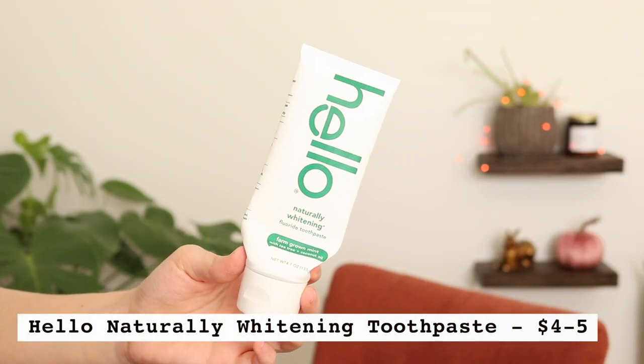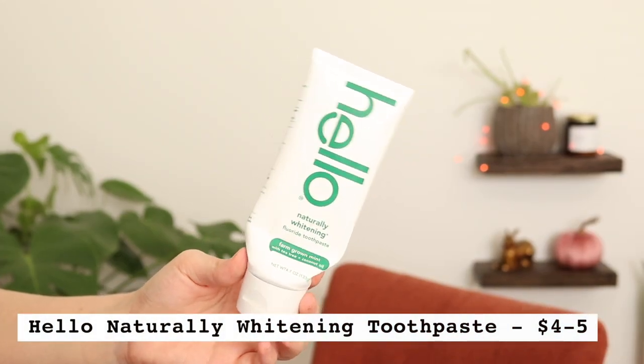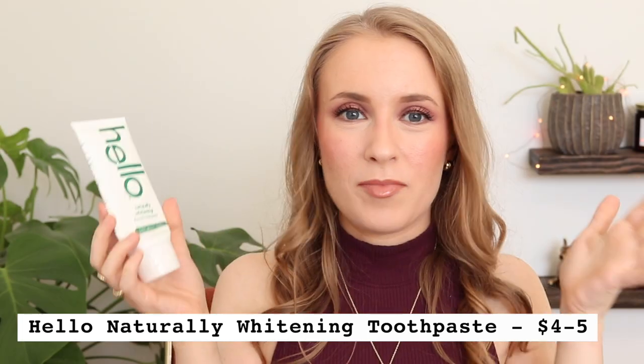I have these in every empties video — this is the Hello Naturally Whitening Toothpaste with fluoride in the farm-grown mint flavor. Favorite toothpaste. I don't need to talk about it much because I've talked about it many times before, but this is my favorite cruelty-free toothpaste and it's always the one I go back to.